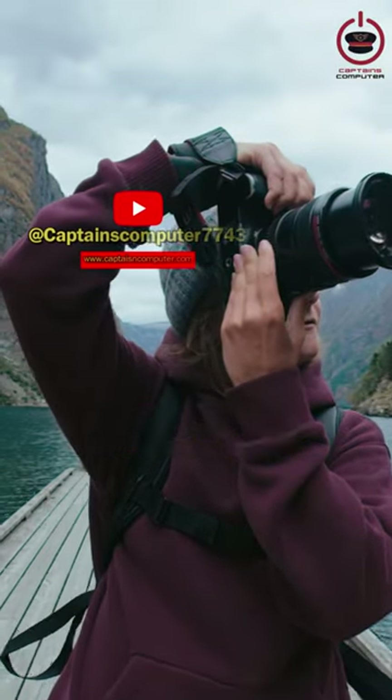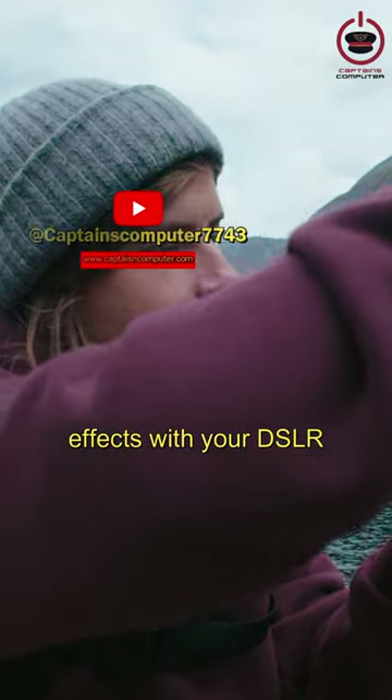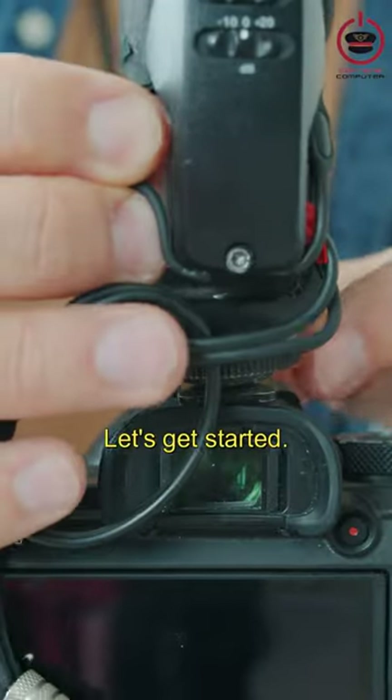Hello, movie enthusiasts! Let's continue exploring how to create cinematic effects with your DSLR camera today. Let's get started.